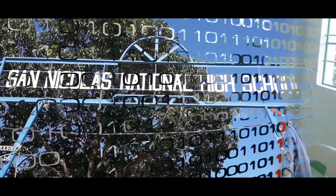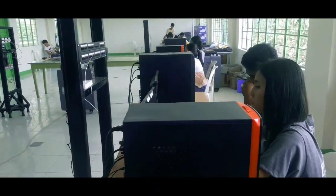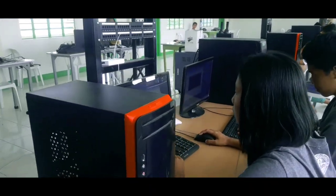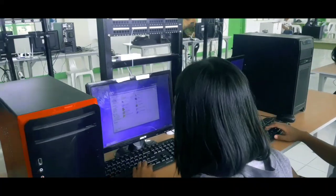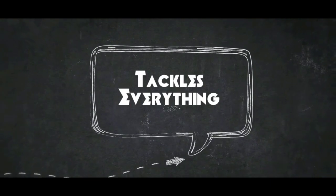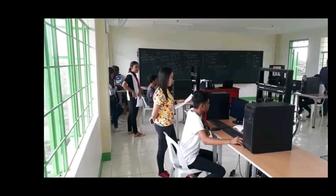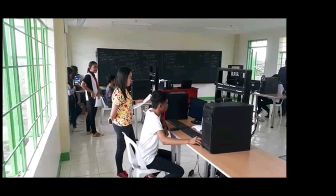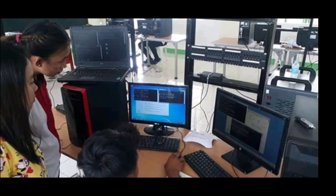San Nicolas National High School is now offering the Techno-Vocational Track, Information and Communication Technology Strand. The Information and Communication Technology Strand tackles everything about the computer. It is a strand which allows a student to fully use their capabilities in using the computer.